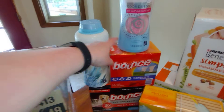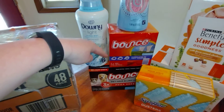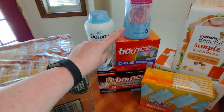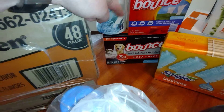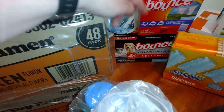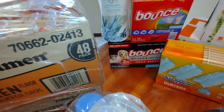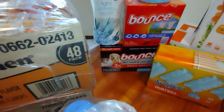The Bounce Outdoor dryer sheets — this guy — comes in a two-pack totaling 320 sheets and was $10.98. The Bounce pet hair and lint guard was $12.98 and you get 210 sheets. It does say mega sheets.